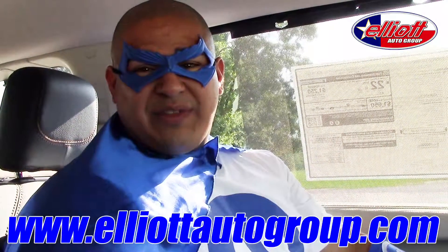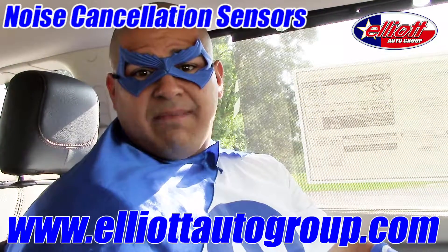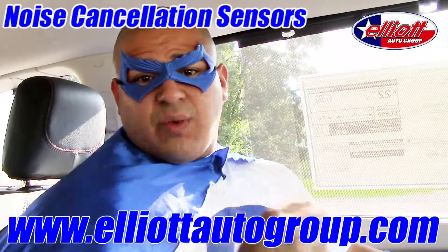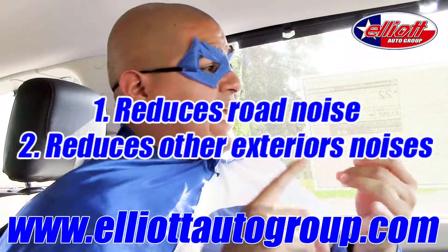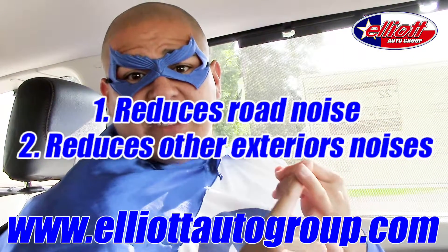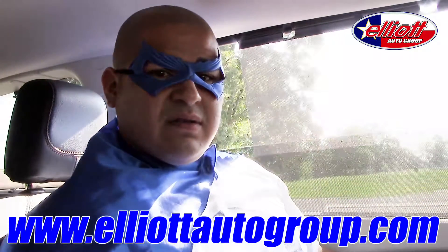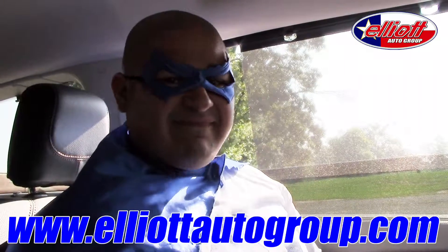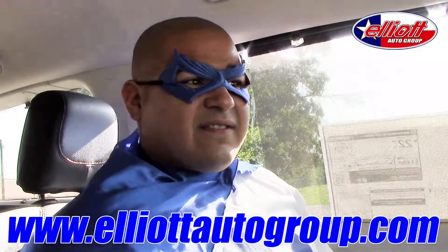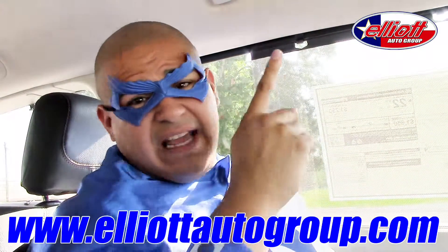Now we're going to be going over the noise cancellation sensors that come standard in all Chrysler Pacifica models. They are going to be embedded here in your headliner — you're going to have a total of four sensors. What that's going to do is reduce road noise and reduce all the noise from the exterior of the vehicle that you do not want to hear on the interior. See the difference? I wish I had that kind of noise cancellation when I'm flying up in the air.